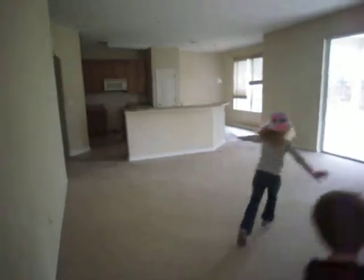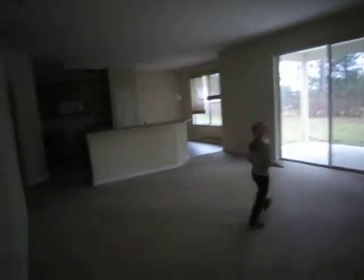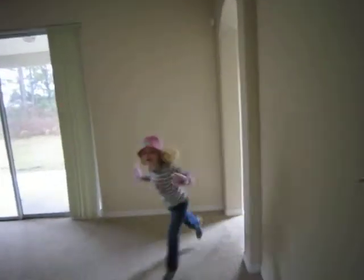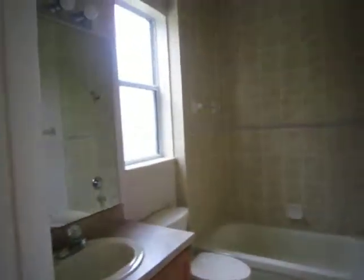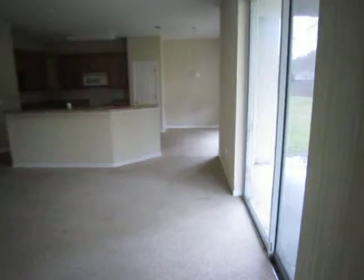Bringing this into the kitchen area with a sliding door. Heading this way towards what I believe is the guest bedroom and a full bath — guest bedroom. Then we head back over towards the kitchen.